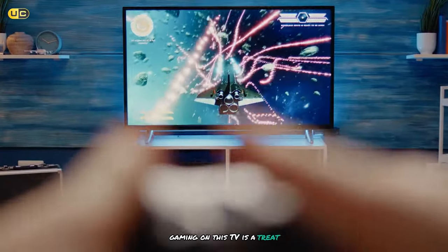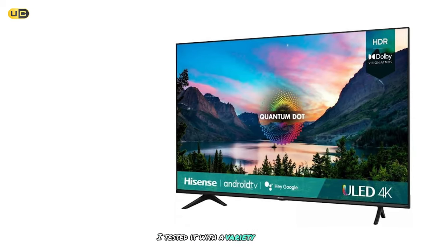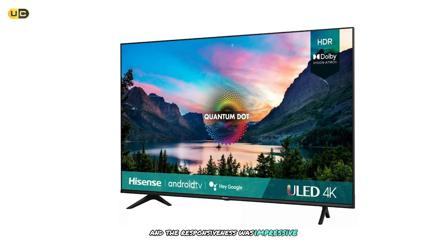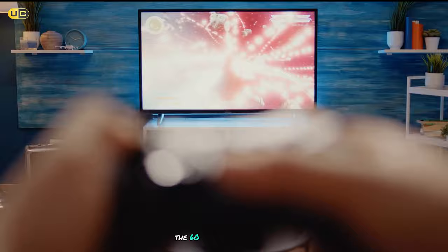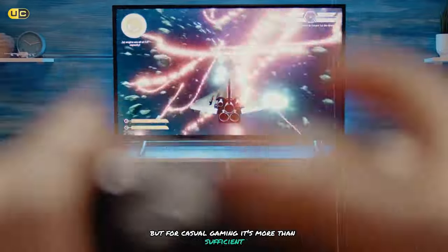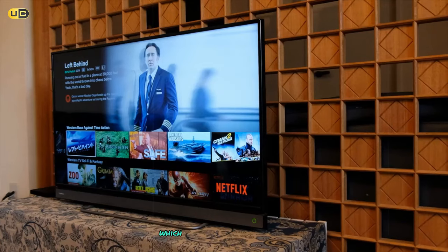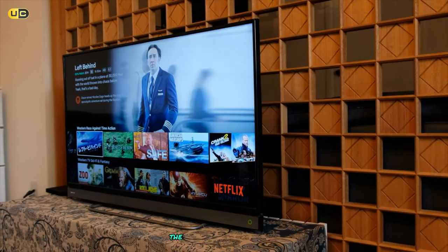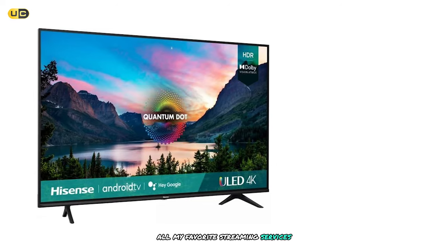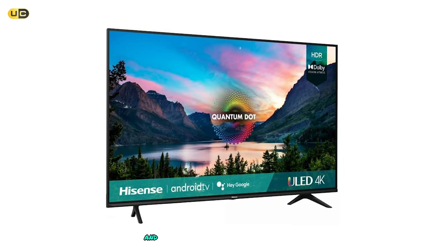Gaming on this TV is a treat, thanks to its low input lag and auto low latency mode. I tested it with a variety of games, from fast-paced shooters to slower-paced RPGs, and the responsiveness was impressive across the board. The 60Hz refresh rate might not be ideal for competitive gamers, but for casual gaming it's more than sufficient. The smart TV platform on the 65U6G is Android TV, which I found to be intuitive and responsive. The selection of apps is vast, and I had no trouble finding all my favorite streaming services. The built-in Google Assistant is a nice touch, allowing for voice control of the TV and smart home devices.